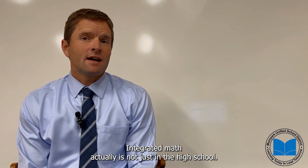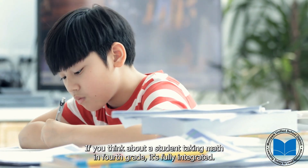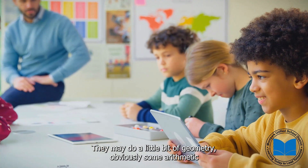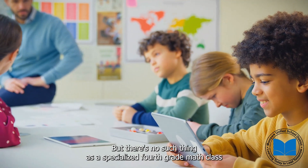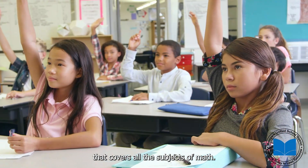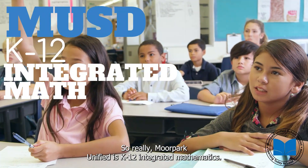Integrated math actually is not just in the high school. If you think about a student taking math in fourth grade, it's fully integrated — they may do a little bit of geometry, obviously some arithmetic and some basic number sense. But there's no such thing as a specialized fourth grade math class; it covers all the subjects of math. So really, Moorpark Unified is K-12 integrated mathematics.